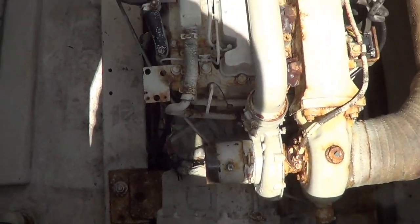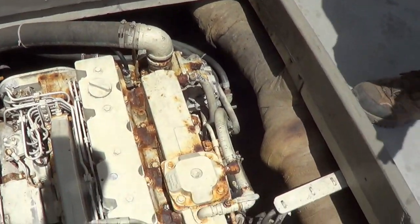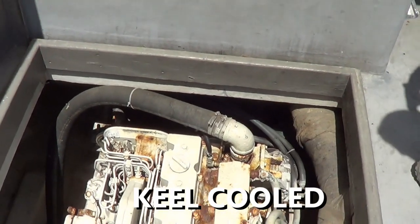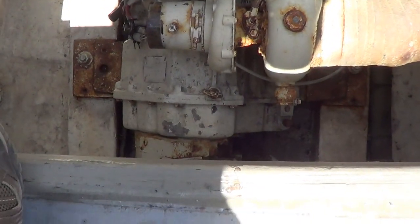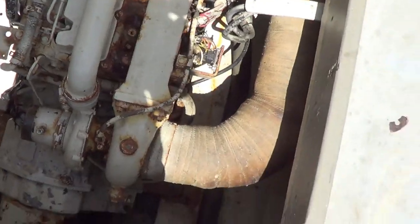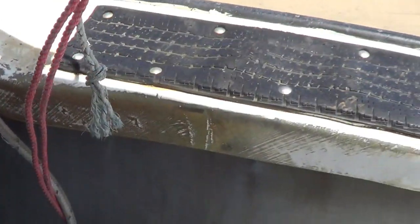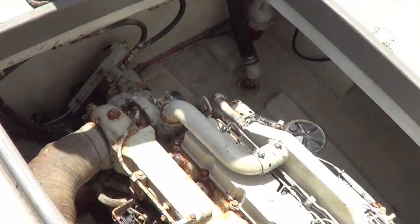It's an old jacket water after-cooled 6 CTA. We're going to have to unbolt the transmission, I think. I'm not sure — let's see. I have to come at an angle. We don't have any room on the sides. Look at that exhaust. This motor is junk. Yeah, that's an old motor.